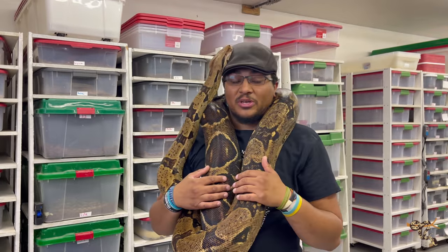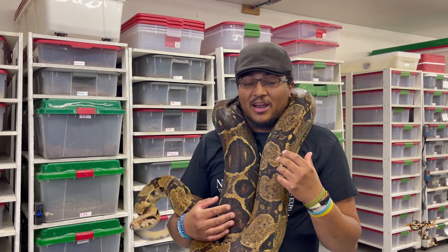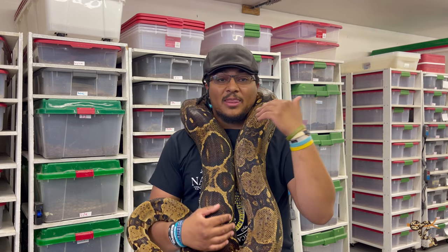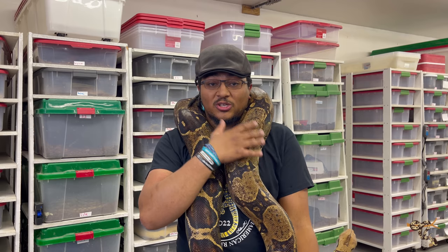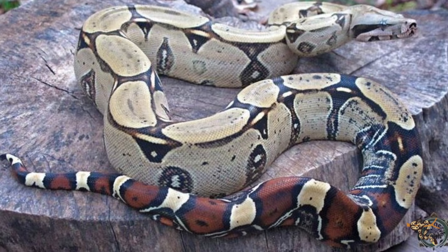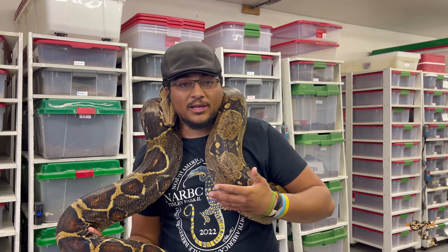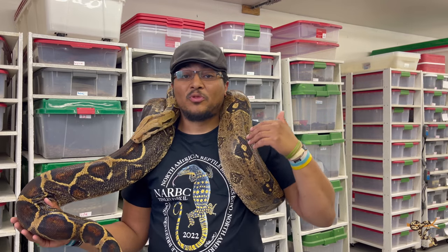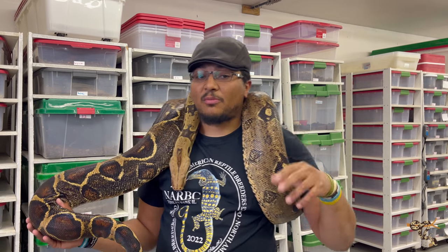In addition to the constrictor constrictors — the Guyanas and Surinames — there are the Peruvians, which typically have the reddest of tails. Her tail is a little bit more brown. The Peruvians are the ones that historically have the really red tails and are sometimes considered a little bit longer. We don't have any Peruvians here. There are also other different subspecies that range in size, like the Longicauda — the longtail boas — which are almost a dwarf boa, typically never exceeding six feet, a little bit darker in coloration, and usually still fairly mellow.